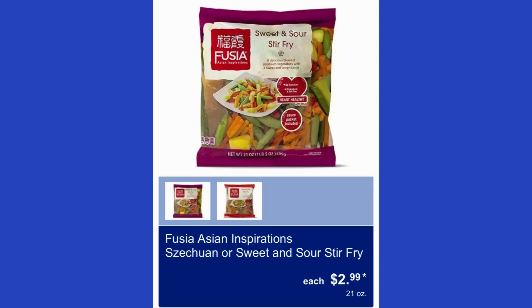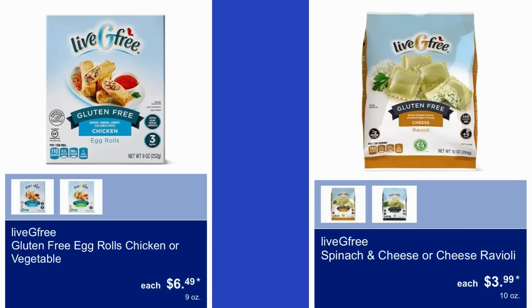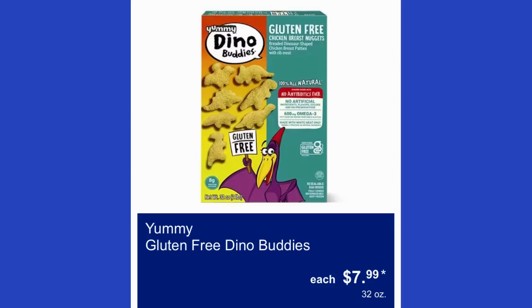Fusion Asian Inspirations sweet and sour stir fry is $3. Gluten-free glazed or chocolate donuts are $5. Gluten-free cinnamon raisin or plain English muffins are $4.50. Gluten-free egg rolls in chicken or vegetable varieties are $6.50. Spinach and cheese or cheese ravioli is $4. Gluten-free dino buddies are $8 for 32 ounces.